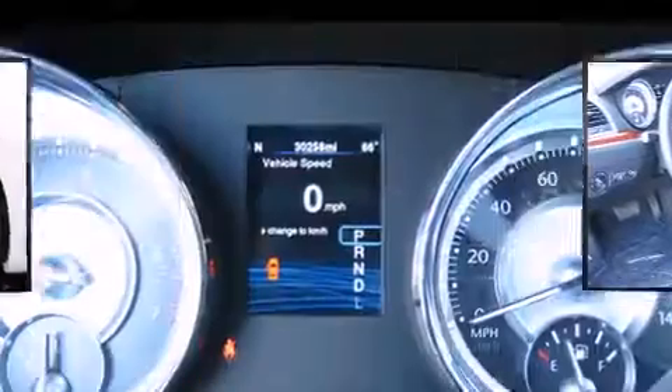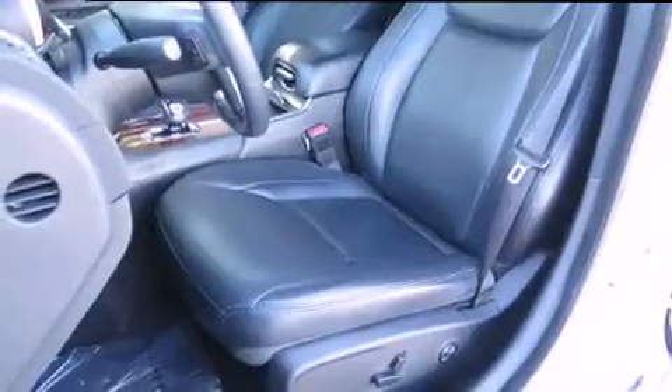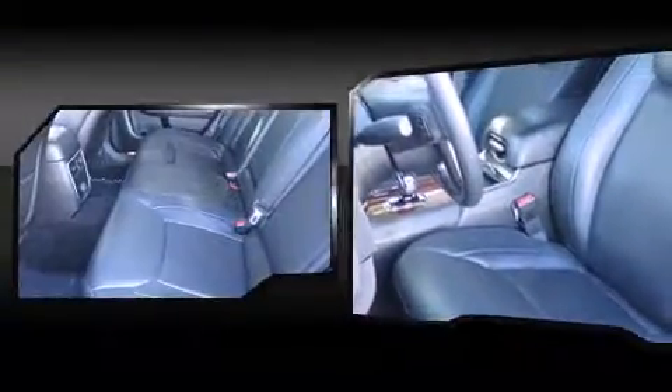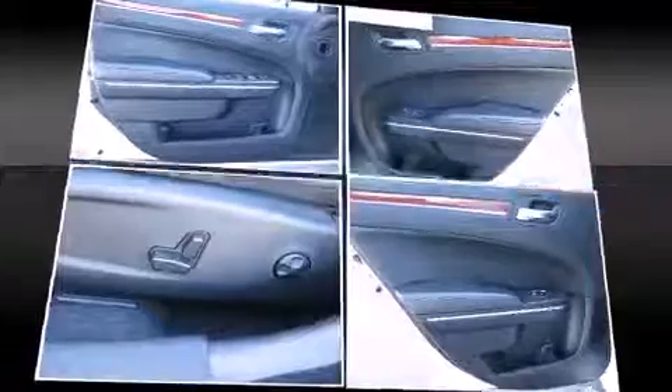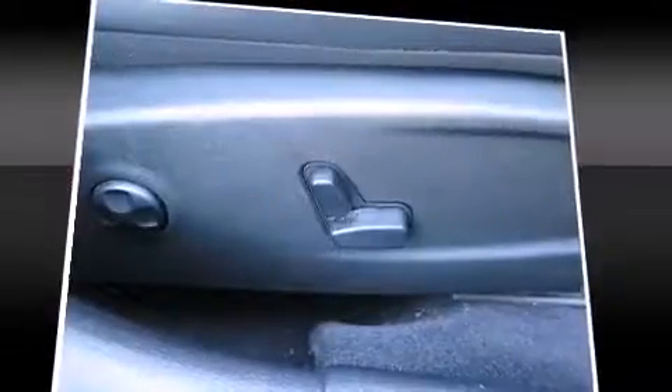Chrysler ensures the safety and security of its passengers with equipment such as head curtain airbags, front and side impact airbags, traction control, anti-whiplash front head restraints, ignition disabling, and four-wheel disc brakes with ABS. Brake Assist technology provides extra pressure when applying the brakes.